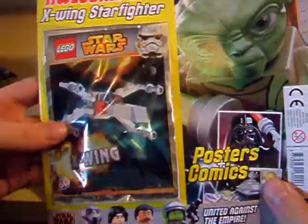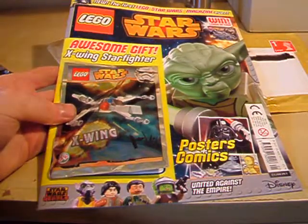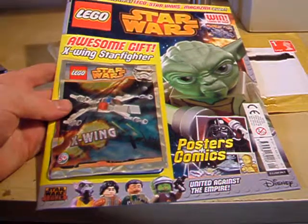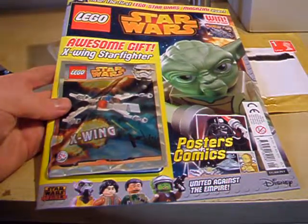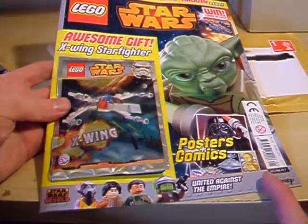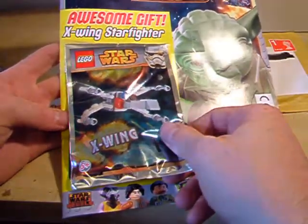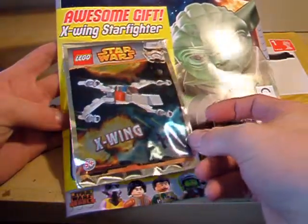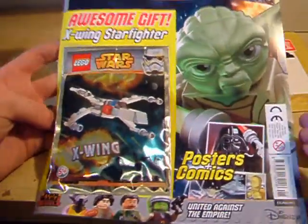Second, we have a new comic — a Kids Magazine which is out in the UK: Lego Star Wars. They already do a Chima and a Ninjago one, and then they started the Star Wars one. It comes with this X-Wing foil bag. This is not a polybag. Pretty cool.